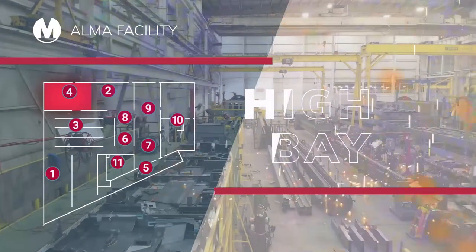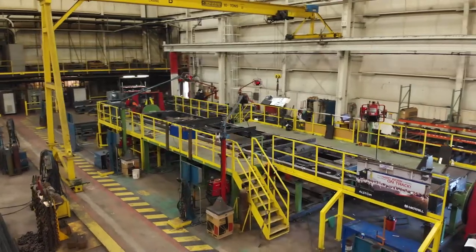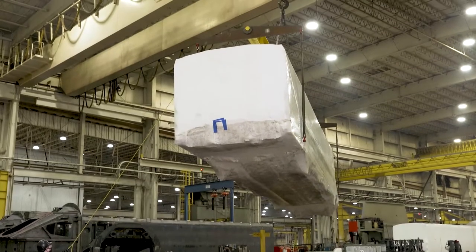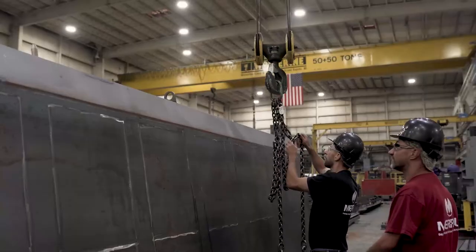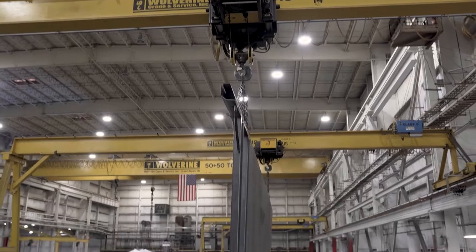Heavyweight projects need heavyweight solutions, so Merrill created the High Bay. Featuring 100-ton lifting capability and 52 feet of clearance under the hook, the High Bay is 60,000 square feet of large-scale fabrication excellence.